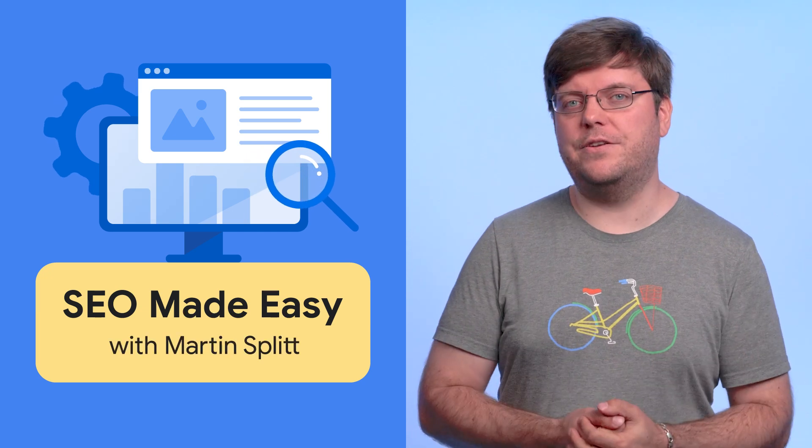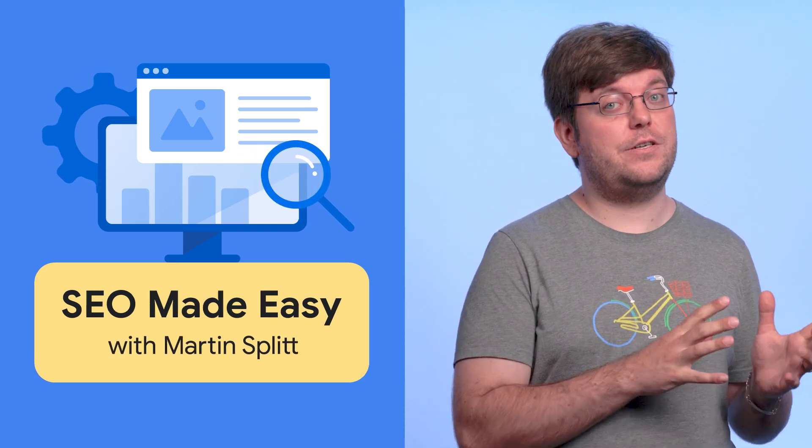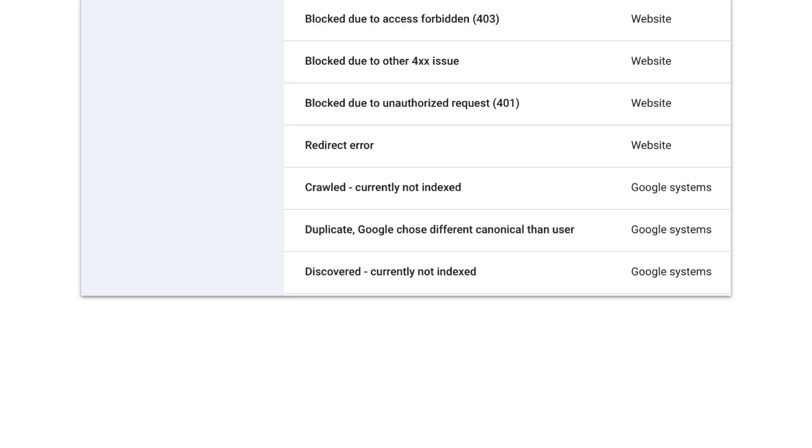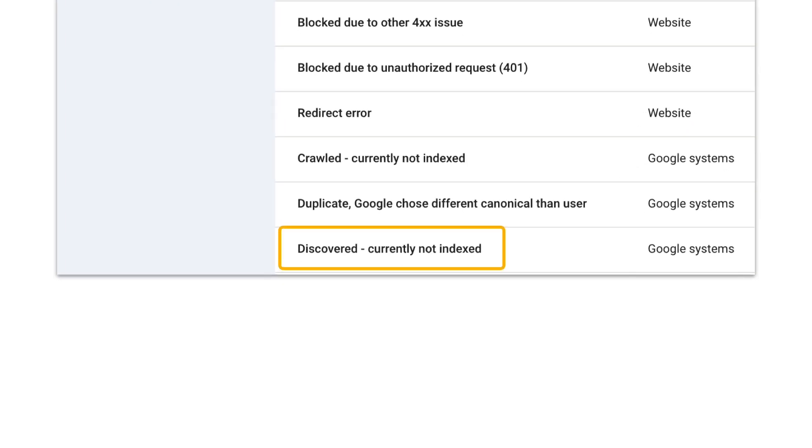Today, we will dive into Google Search Console's discovered currently not indexed status in the page indexing report. When using Google Search Console — and you should use it — you probably went into the page indexing report and perhaps saw these kinds of reasons for pages not being indexed. One of the most frequent questions we're getting about this is the discovered currently not indexed status. Let's see what it means and what you could do about it.